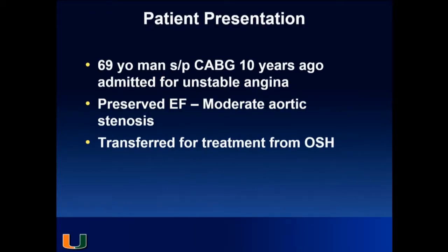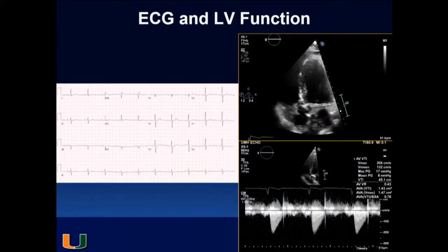This is a 69-year-old man from the west coast of Florida. He's a tough guy who hunts Burmese pythons in the Everglades. He had CABG 10 years ago and was admitted for unstable angina. He had preserved ejection fraction, moderate aortic stenosis, and they preferred that we take care of this patient. The EKG was unremarkable. He has preserved ejection fraction and the valve area is around 1.5.